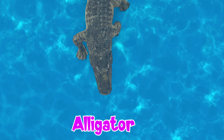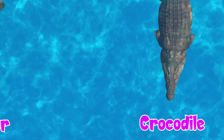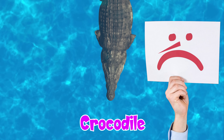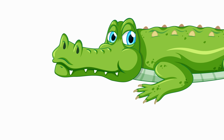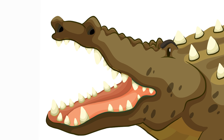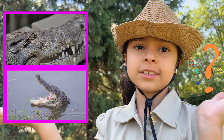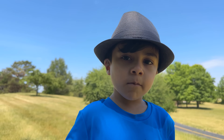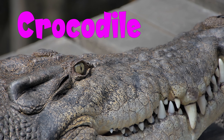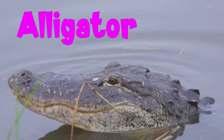Alligators have a U-shaped snout, while crocodiles have a pointy nose. When alligators close their mouth, you can only see the upper teeth. But with crocodiles, you can see both upper and lower teeth. Can you tell me which one is the alligator and which one is the crocodile? I know — the one where you see all the teeth is the crocodile, but in alligators you can just see the upper teeth.